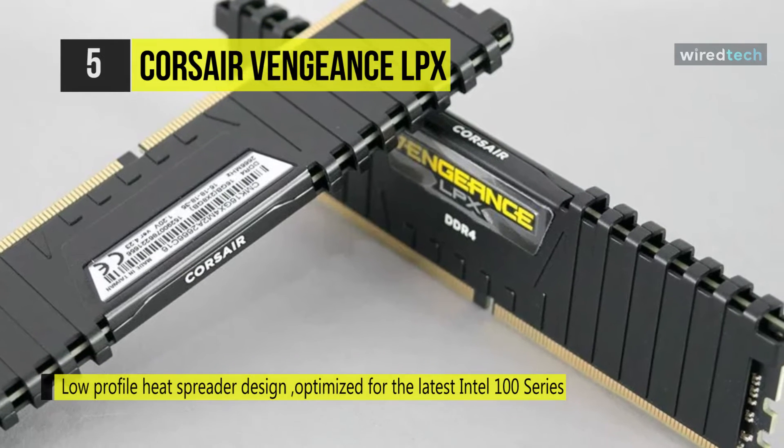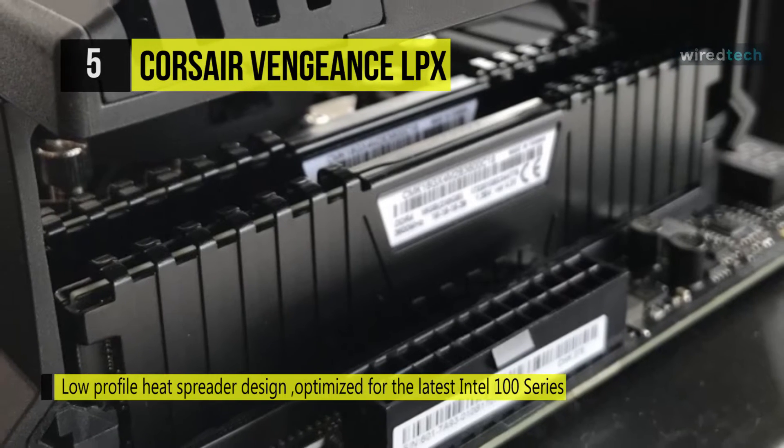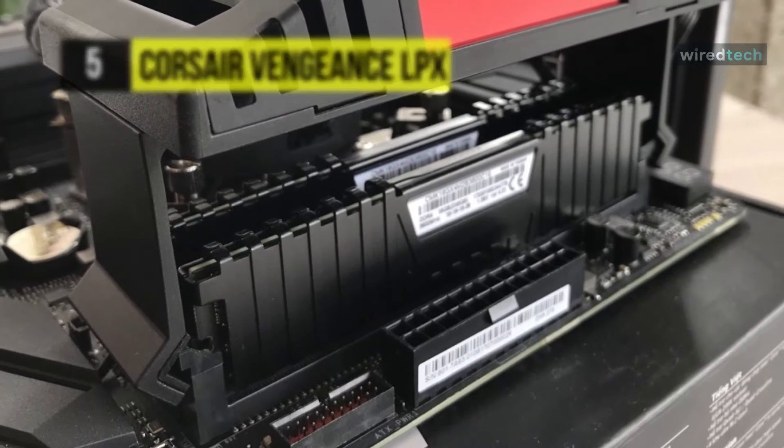Another unique speciality is that each IC is individually screened for performance potential. Moreover, it is compatibility tested across X99 and 100-series motherboards for reliably fast performance.